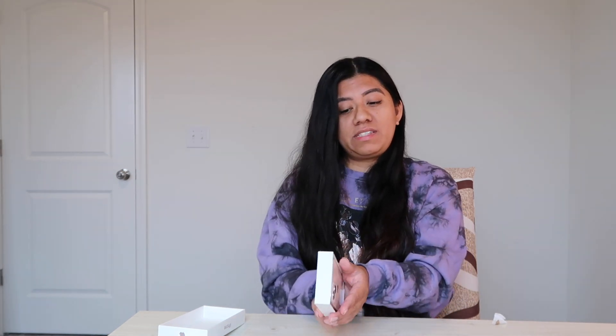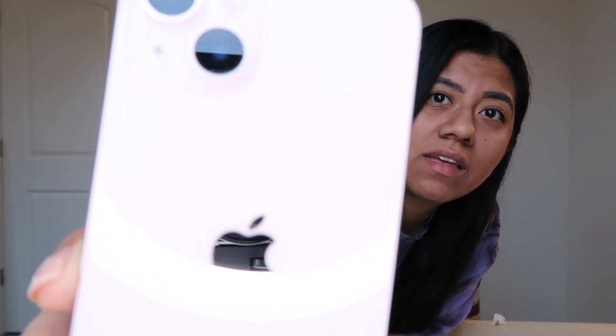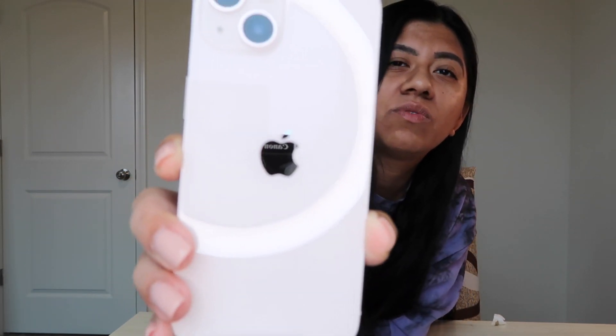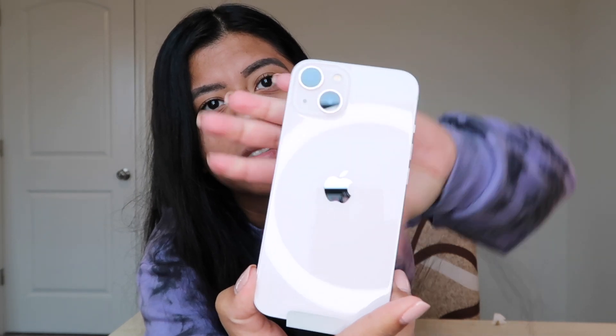Okay, so this is really pretty. It's a light pink — not the pink I thought it was going to be, because the way they had it look in the commercials it was like a very bright, pretty, soft pink. This is lighter than what I expected, but it's still a very pretty phone. It is so light — I don't think the camera's doing it justice, y'all.